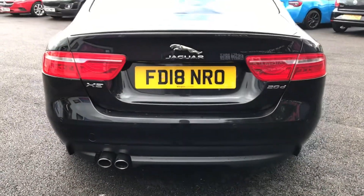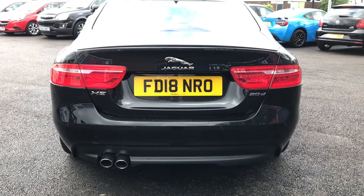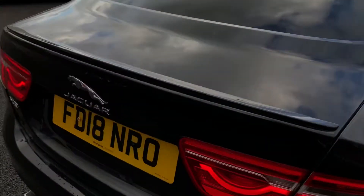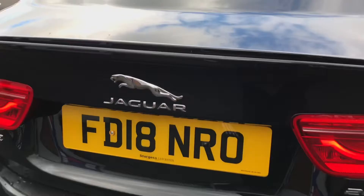Looking now towards the rear and both sides, it does have some relevant model badging. It has LED taillights and rear parking sensors which does help with those tight spaces. Taking a closer look at the boot lid spoiler that does give it a sporty look.